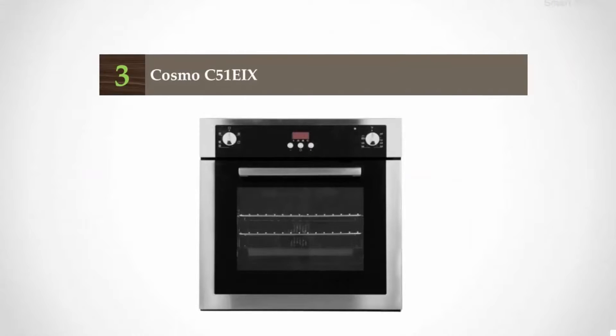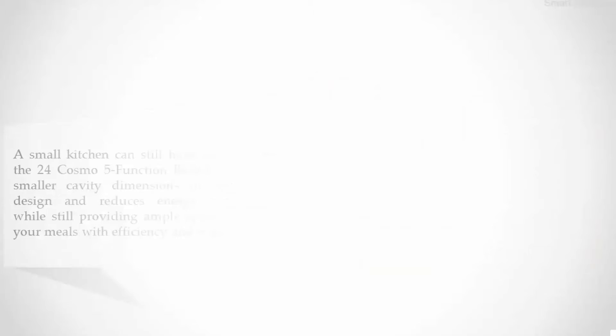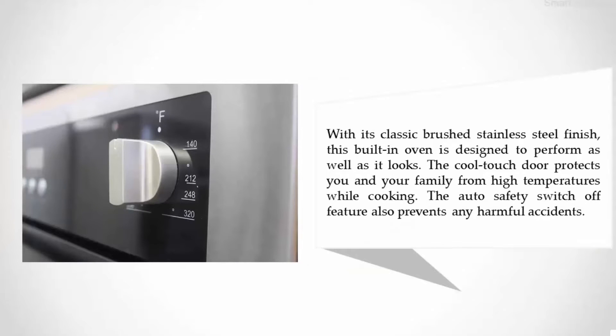Halfway through our list at number three: the Cosmo C51IIX. A small kitchen can still have big style with the 24-inch Cosmo 5-function built-in oven. The smaller cavity dimensions fit any kitchen design and reduce energy consumption while still providing ample space to prepare your meals with efficiency and ease. With its classic brushed stainless steel finish, this built-in oven is designed to perform as well as it looks.